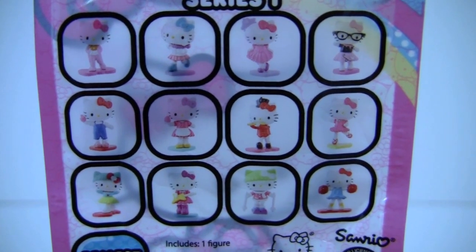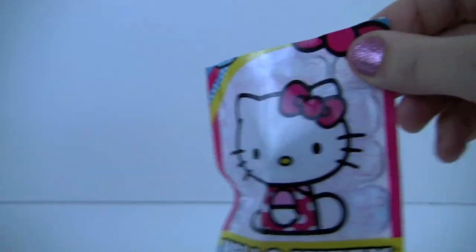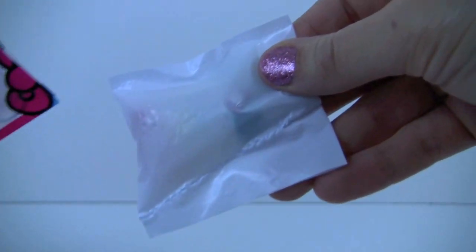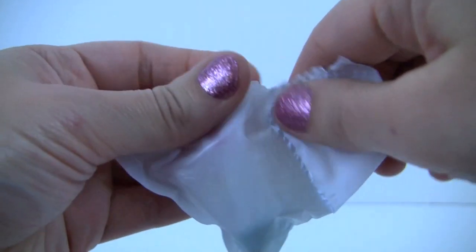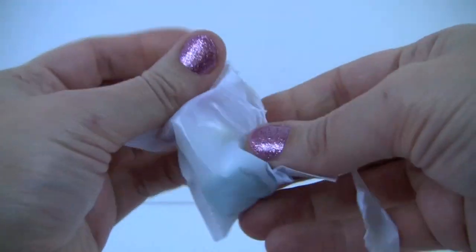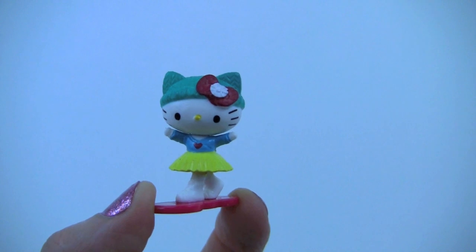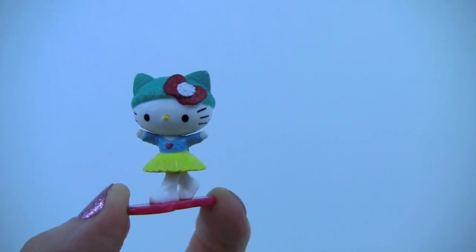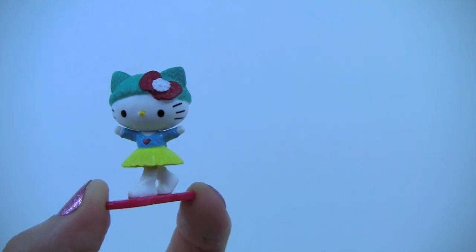Which kitty do you think we will find? Here's our adorable Hello Kitty, wearing a green hat with a red bow, a yellow tutu skirt, a blue top with a red heart on it and white shoes.